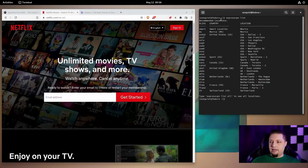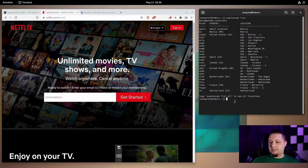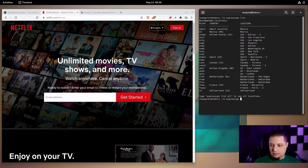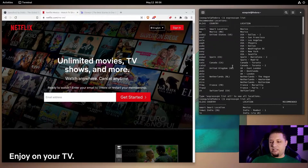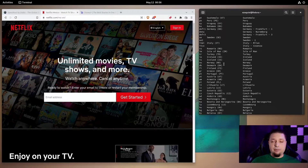You can see here I typed in 'expressvpn list' and I got a list of the more common servers, like the local servers I can connect to the fastest. You've got options though — 'vpn list all' — and you get all of the 94 different countries that ExpressVPN has servers in. So you've always got a server close by when all you care about is fast speeds.